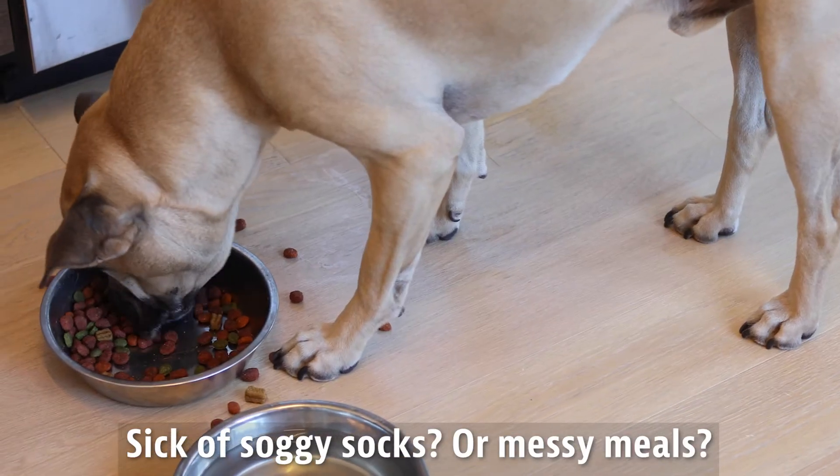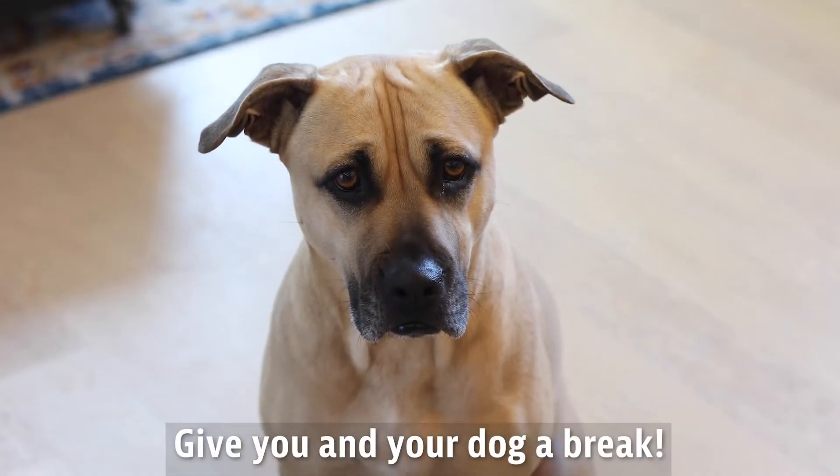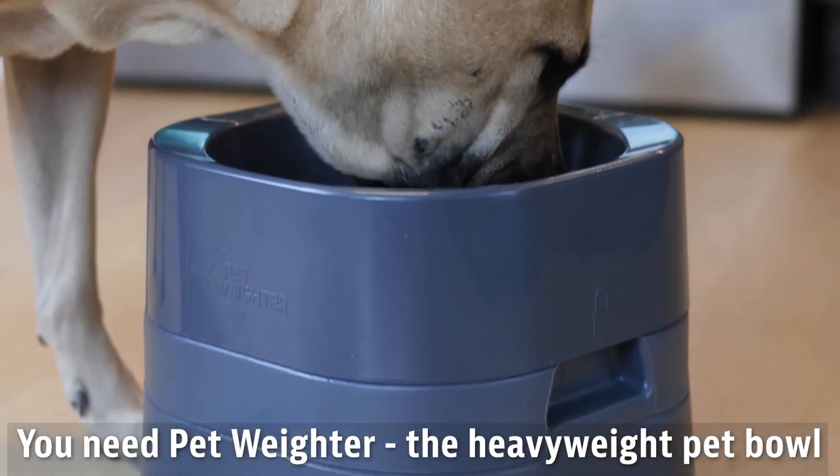Sick of soggy socks or messy meals? Give you and your dog a break! You need Pet Waiter, the heavyweight pet bowl.